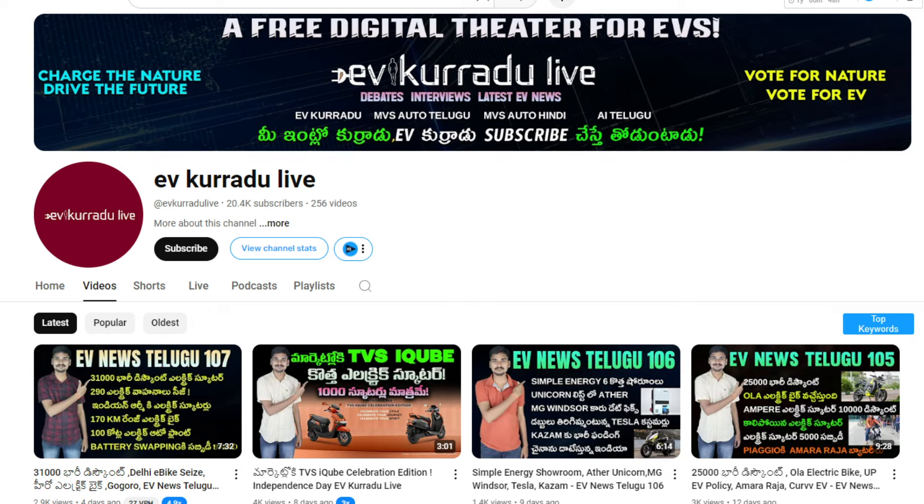This is the first electric tractor. If you like this content, subscribe to EV Corad Live channel for the latest updates. Charge the nature, drive the future.